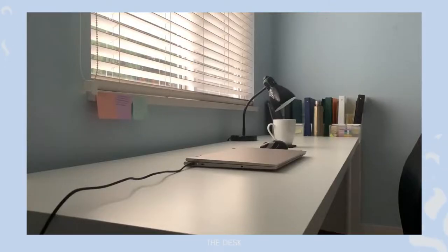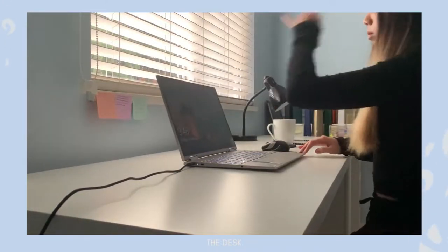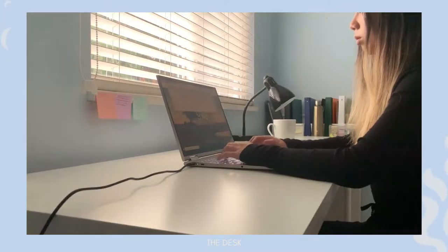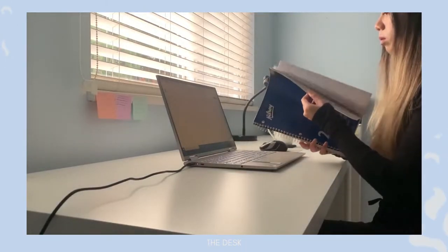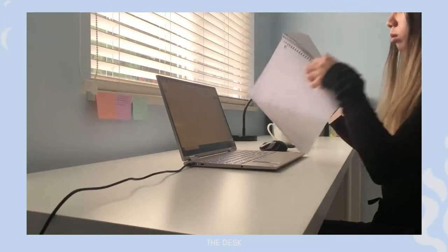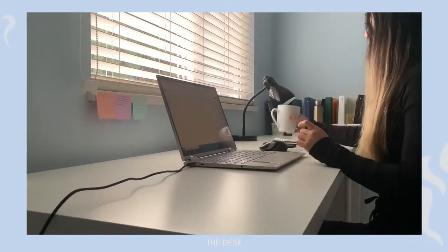First up, we have the Lineman desk from Ikea. The main reason I got this desk is because it is 72 inches long, which means there is a lot of space. This is really great for my working style personally because when I do work, I like to make sure that my space around me is really clear so I don't get distracted too easily. I also have space for spreading out any papers or notes and I can see everything at the same time.